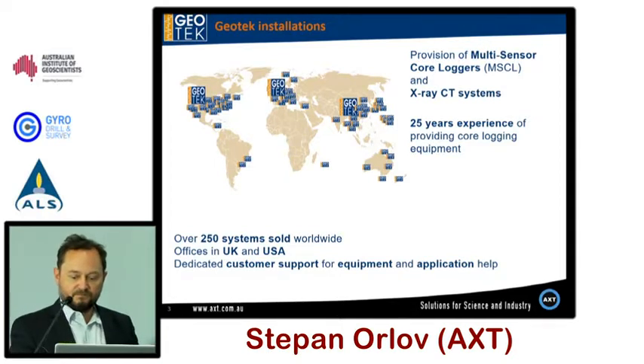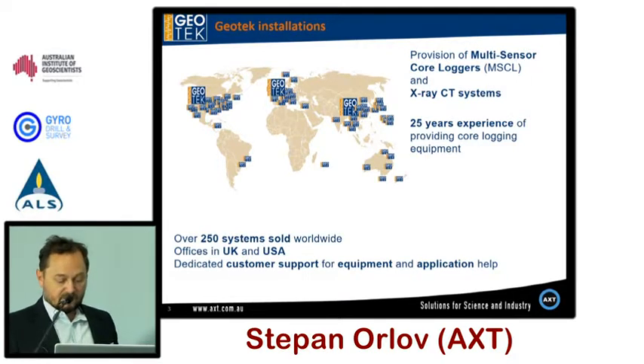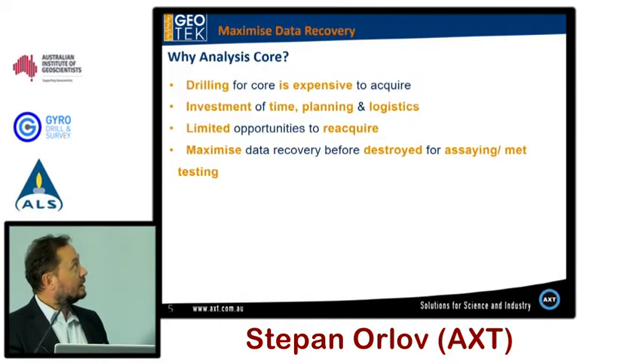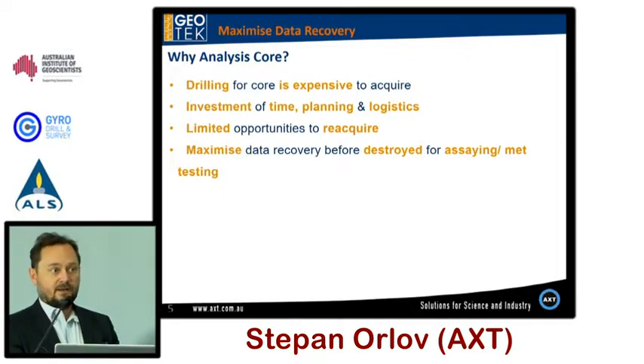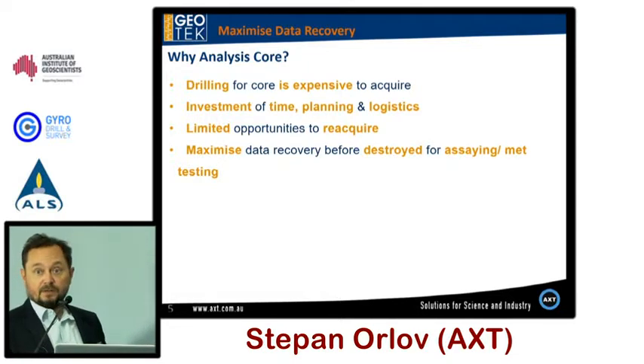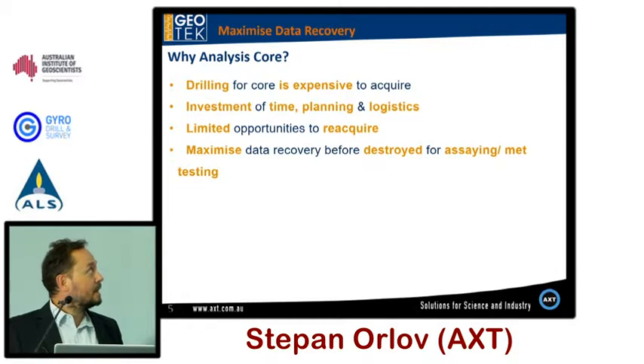MSCL systems are flexible — they are multi-sensor. You can put a single core from NQ to BQ, or 250 oil and gas core, through the systems and log it simultaneously, taking multiple sets of data. Drilling is very expensive, so you might as well take the most data out of the core before it gets destroyed by multi-acid digestion or burned into the spectrometers.